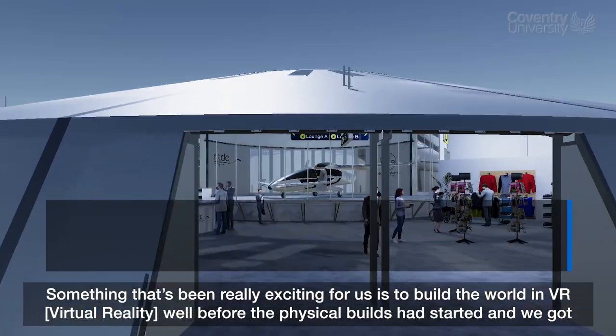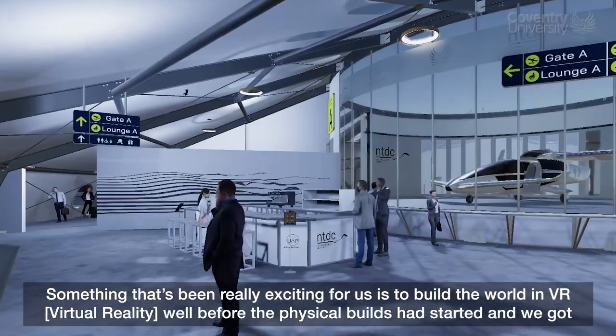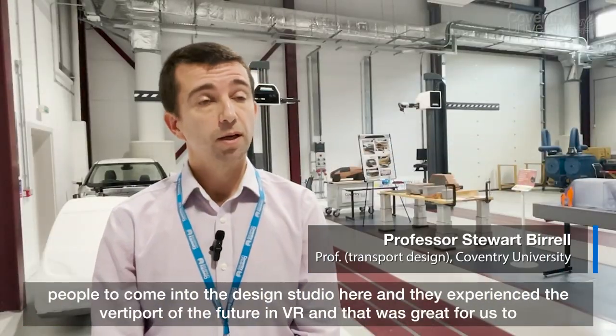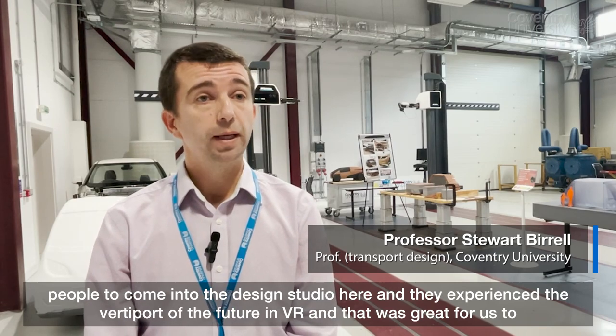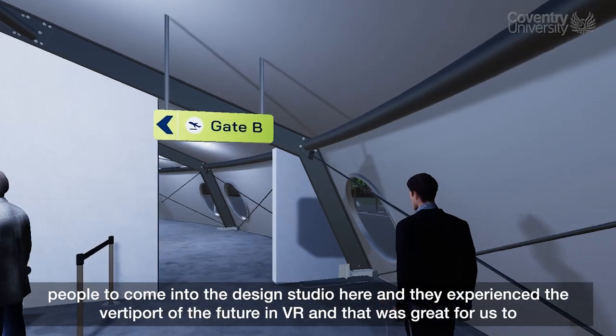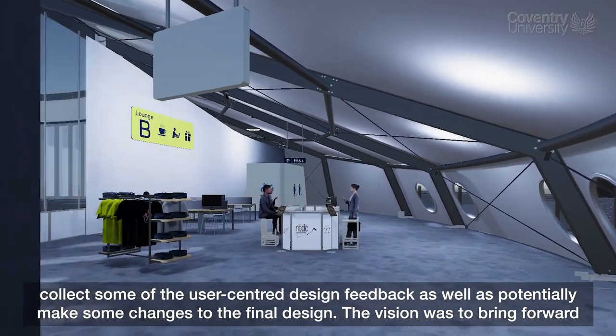Something that's been really exciting for us is to build the worlds known in VR well before the physical builds have started. We got people to come into the design studio here and they experience the vertiport of the future in VR, and that was great for us to collect some of the user-centred design feedback.